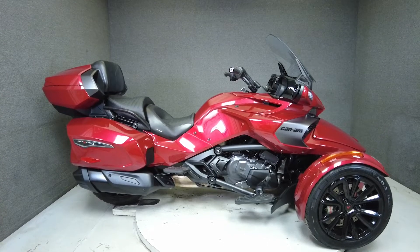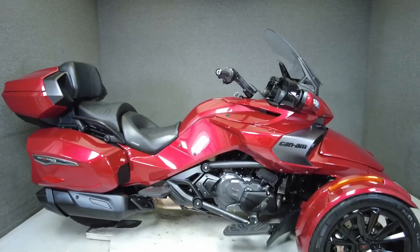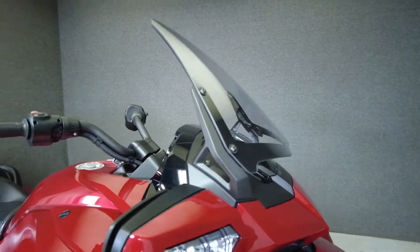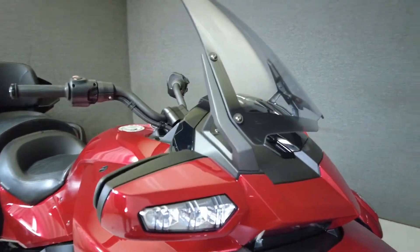Hey everyone, this is Keegan from National Power Sports. This stock 2018 Can-Am Spyder F3 Limited SE6 with 4,551 miles passes New Hampshire State inspection and runs well.